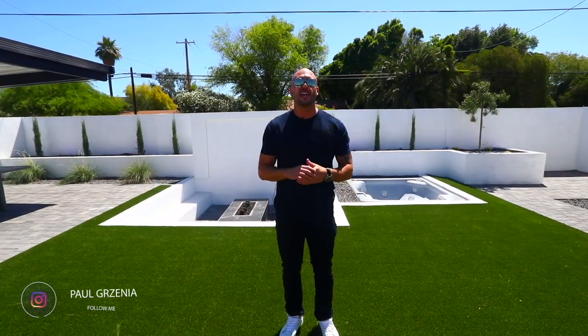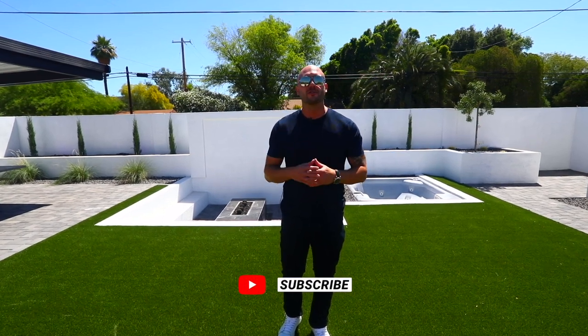Hey everyone, thanks for joining us today on this home tour. I hope you thought this completely remodeled home is as cool as I do in the Coronado Historic District. If you're considering a move in Phoenix, please reach out. We'd love to hear from you. See you next time.